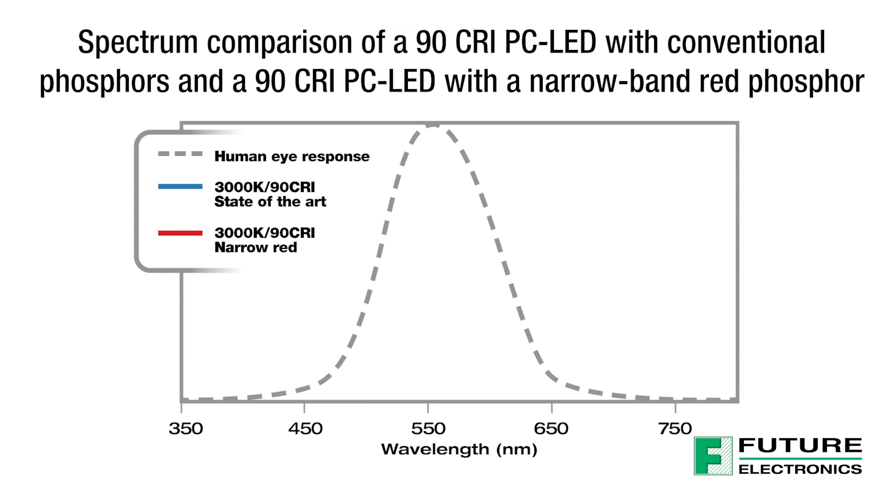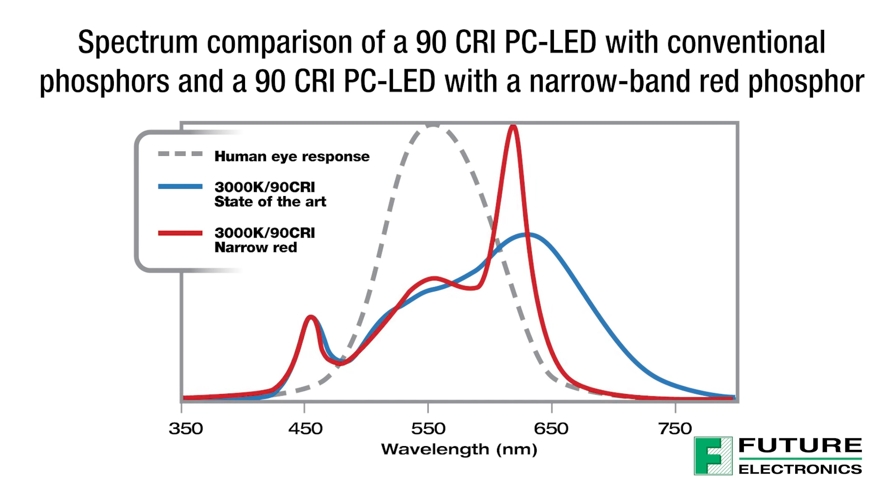Narrowband Phosphor is a new phosphor technology that allows LED manufacturers to tightly control the spectrum of the LEDs and make sure they have the right spectral content where it matters most, thus enabling an improvement in color rendering metrics without making trade-offs that would reduce efficacy.